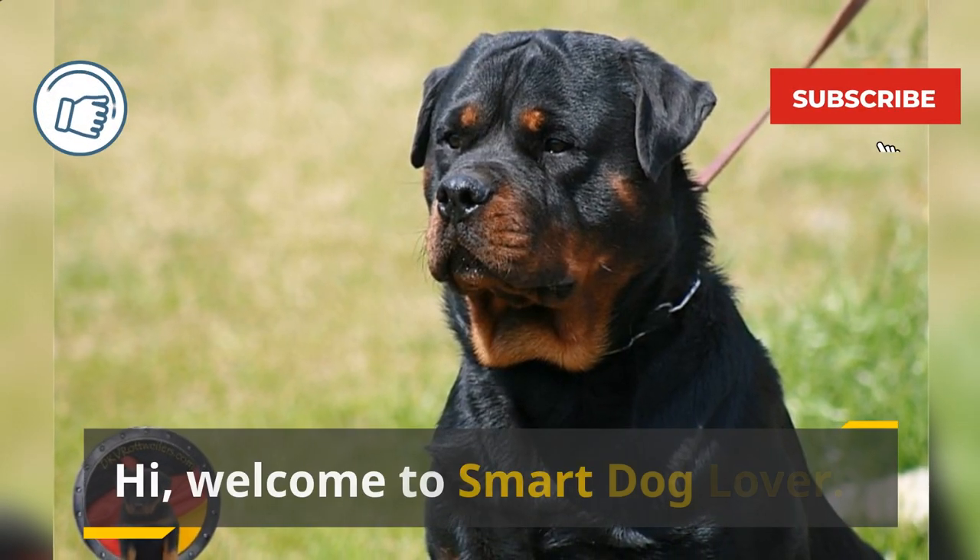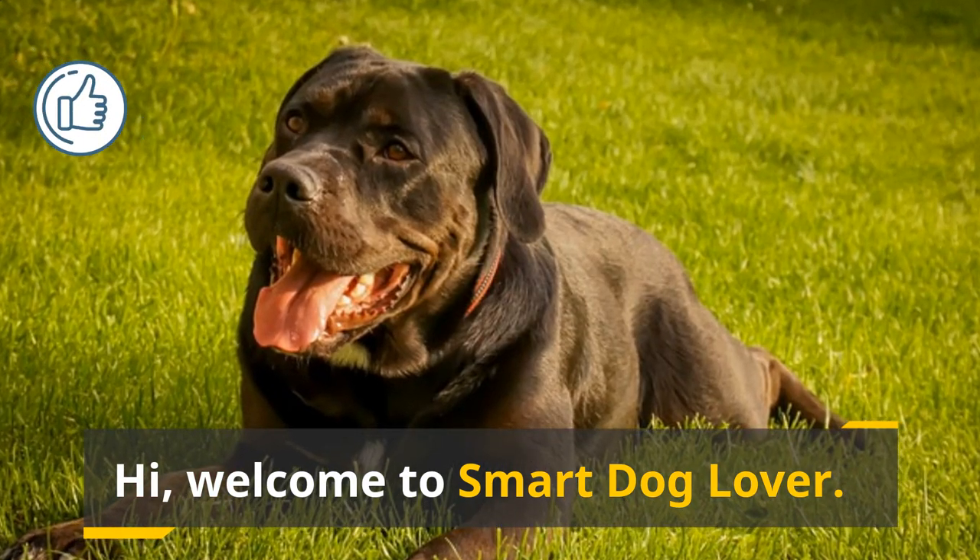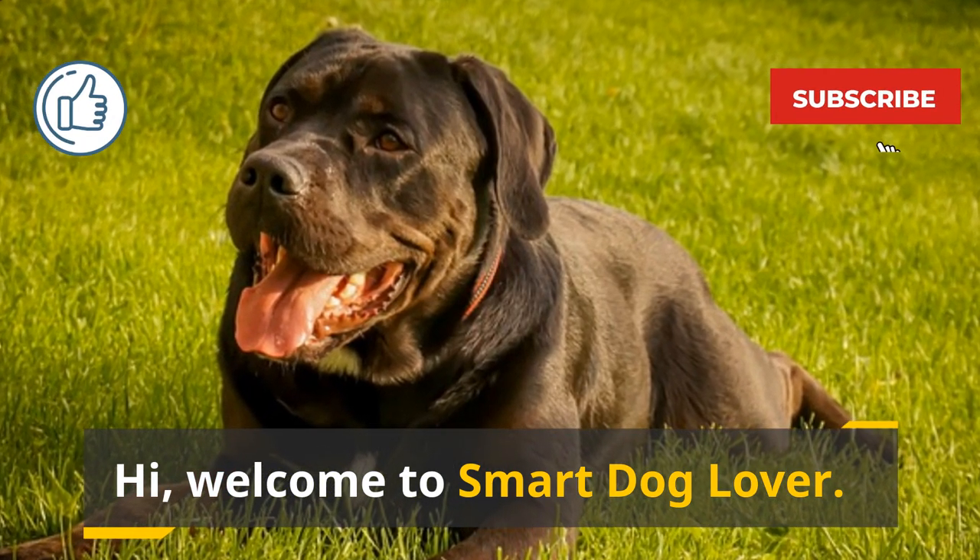Hi! Welcome to Smart Dog Lover. If you haven't already, don't forget to like this video and subscribe to our channel for more dog-related content.